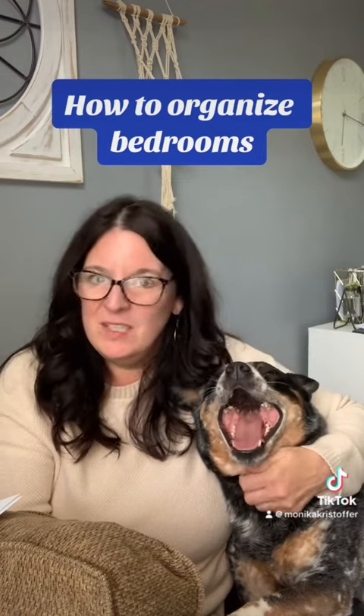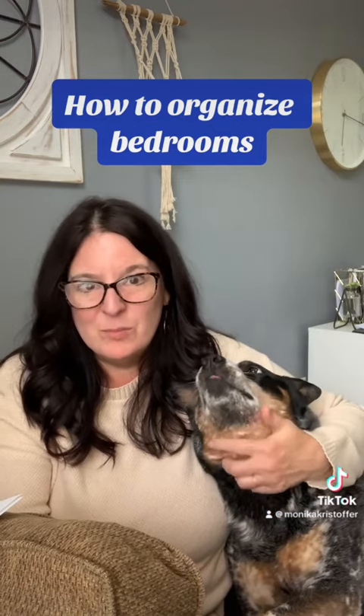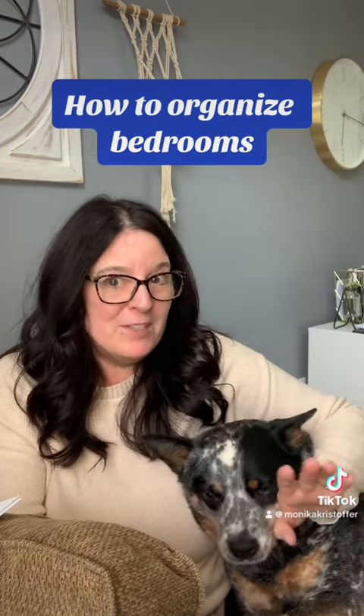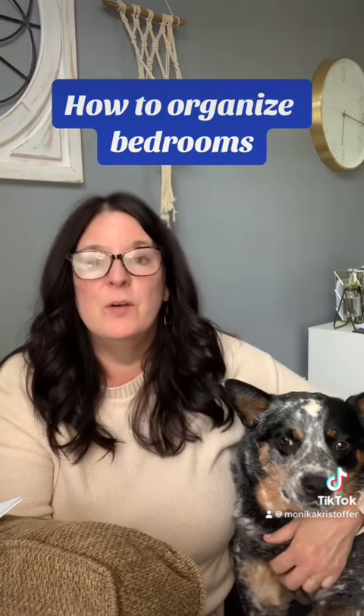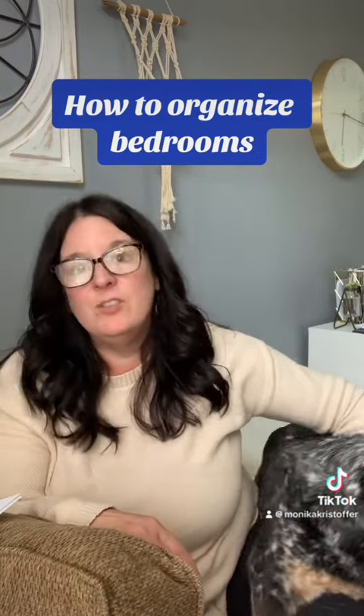In the closet, do you need new hangers? Do you need baskets or bins? But before you rush out and buy a bunch of stuff, it's time to do the decluttering first. Remove anything from the room that shouldn't stay there.